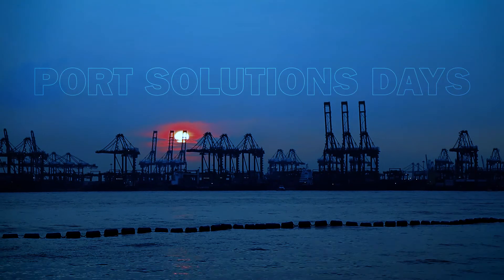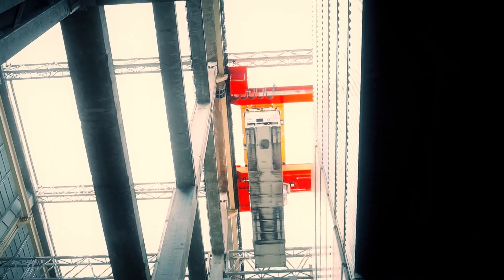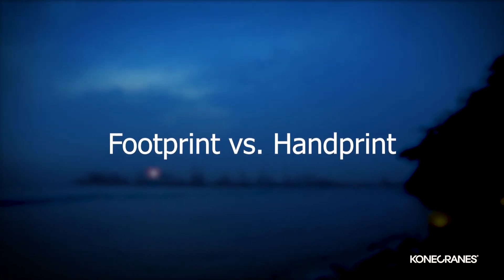What is the footprint? I think the footprint is a term that is well known today. It is actually your own impact on the environment. Every person has a footprint. For example, I go to work with my car every day, and by this I create a certain footprint.